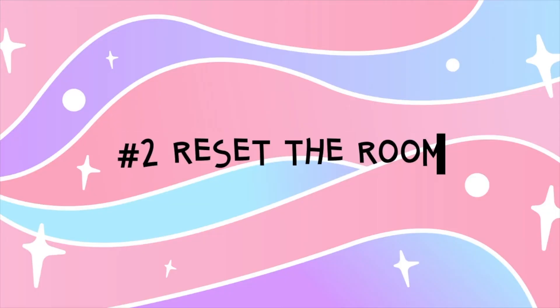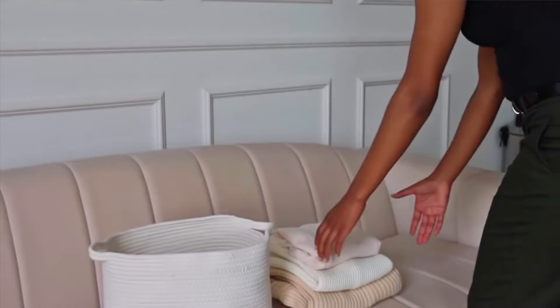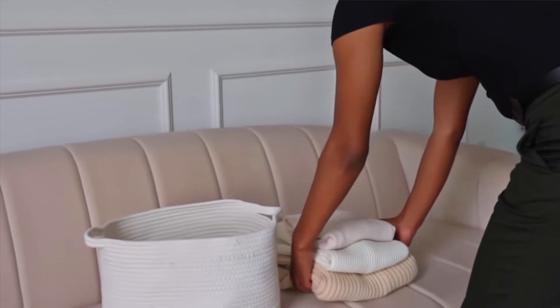Atomic Habit hack number two is to reset the room. Basically, when you go to bed and whenever you leave a room, make it a habit to give everything a quick scan and clear the surfaces, maybe pick something up off the floor. This is a super simple habit that automatically gives you more time to enjoy your rest because when you come into a room, it's already ready for you.